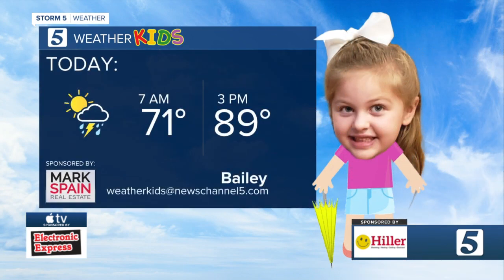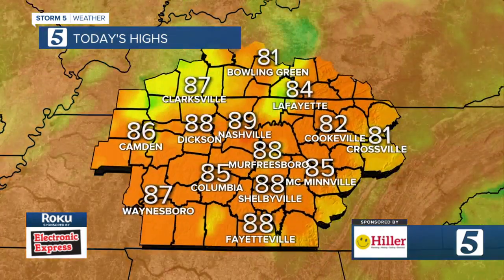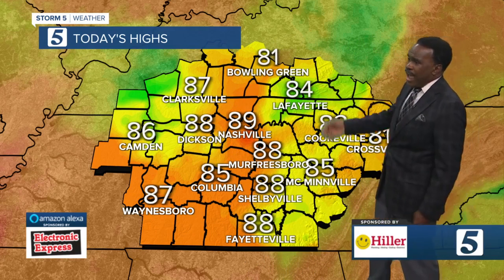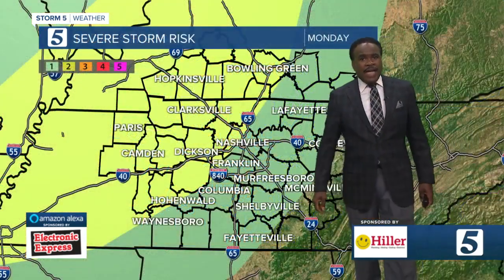Like our weather kid Bailey showing us, it's 70 to 71 this morning, 81 later and then 89 this afternoon. She's got the umbrella in case she is in one of those showers or thunderstorms this afternoon. Nashville 89, Shelbyville 88, Waynesboro 87, Camden area low 80s, Cookeville back over to Crossville 84, Lafayette 84.